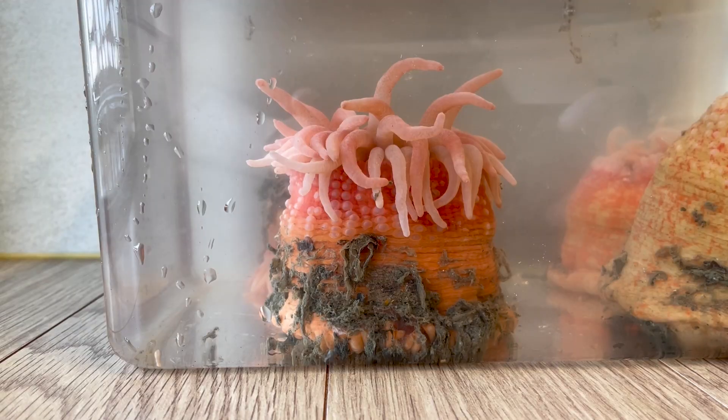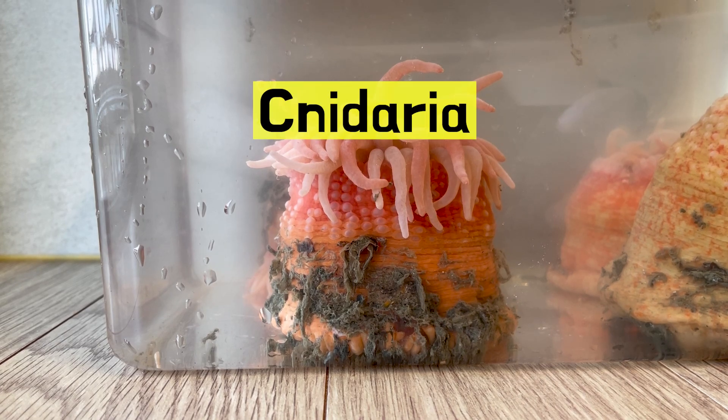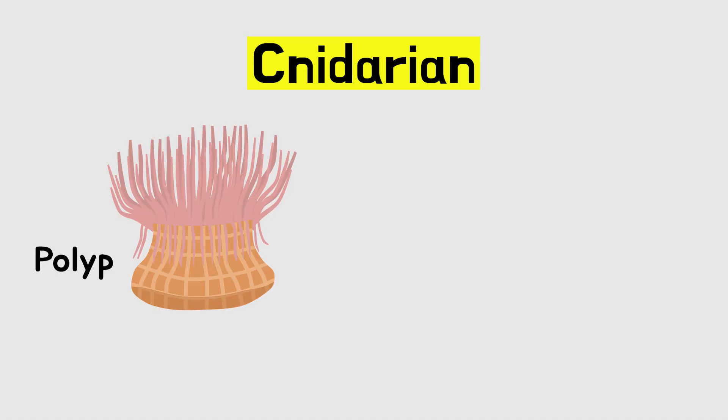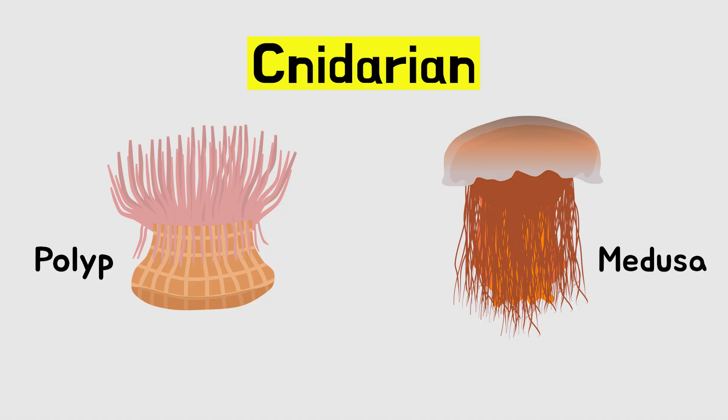It looks truly fascinating, doesn't it? Sea anemones belong to the cnidaria, just like jellyfish, hydra, and corals. Cnidarians have two body forms: the cylindrical polyp and the free-swimming medusa, like jellyfish.